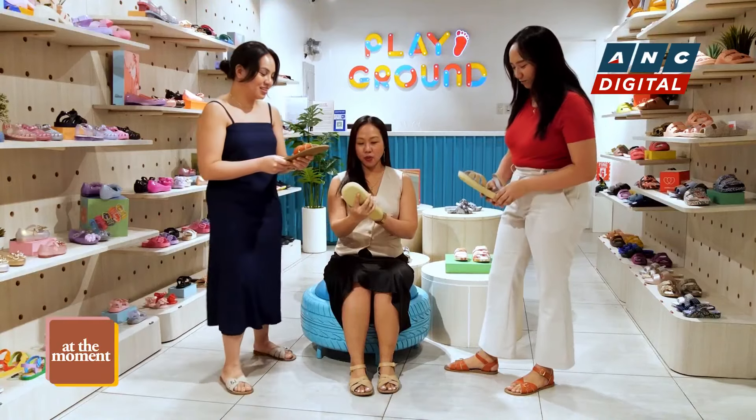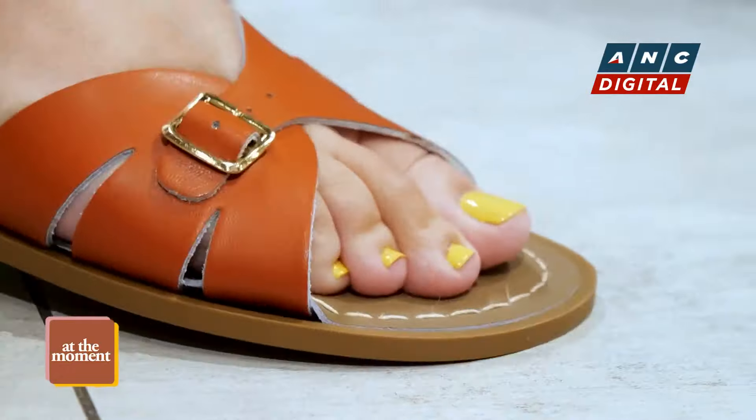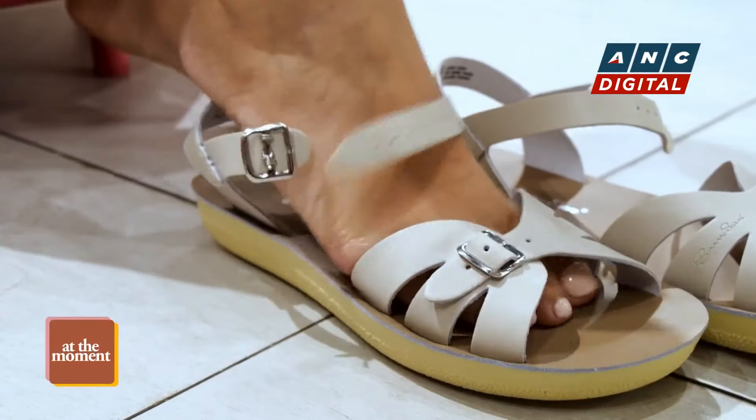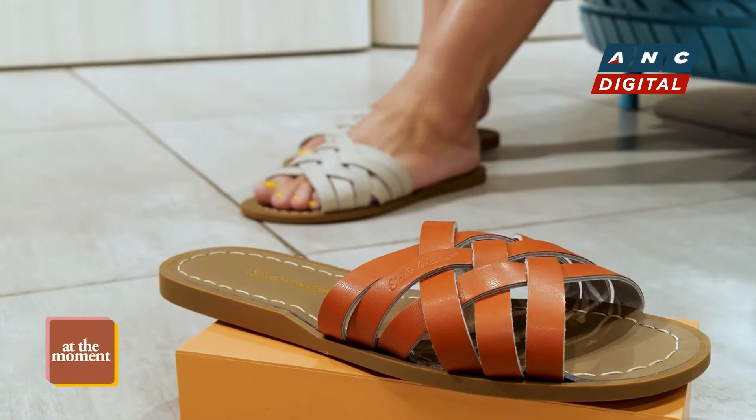Definitely, the new color palettes stone and paprika are really more on the brown and neutral tones, so that they can really adjust to any of your summer outfits or any OOTDs that you have ready for summer.